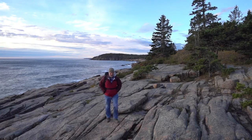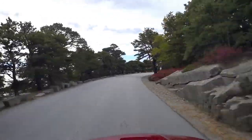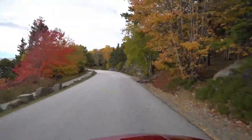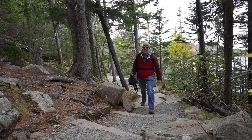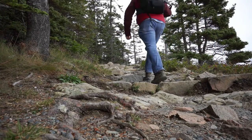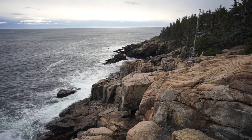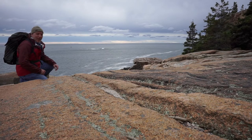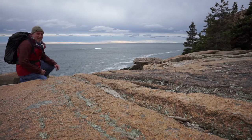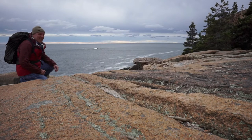Well, I certainly cannot complain about this morning. Behind me are Otter Cliffs, and I'm not getting any closer than this — it's a really major drop-off. I'd love to get an angle on this particular rock face. I'm going to do my best, maybe leverage the height of the tripod, but I'm watching a set of climbers over there. They're getting ready to rappel down the other side of this cliff. That's not my bag.